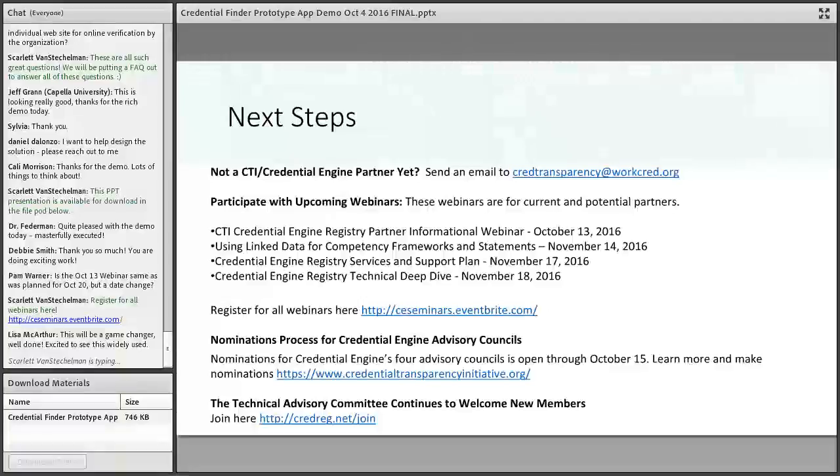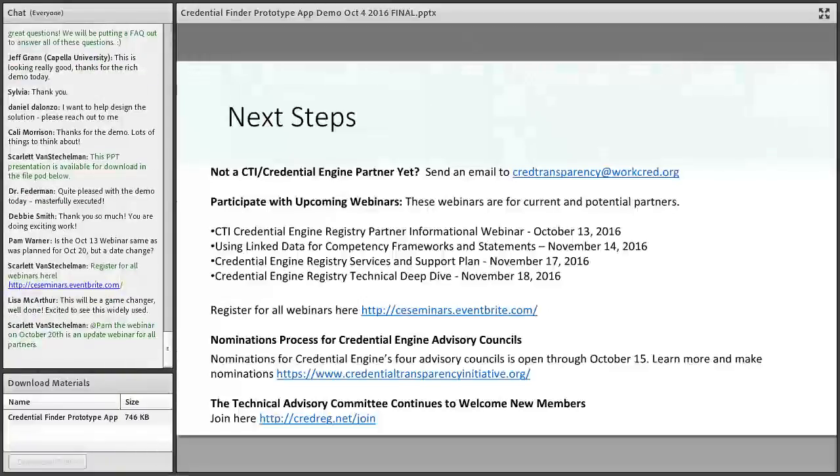If you're interested in getting engaged on an advisory group, here are the nomination forms. We're taking nominations through October 15th. Please nominate yourself or others to serve on one of four groups: business, higher education, certification and licensure, and QA. If you're interested in the detail and plumbing of the description language and registry, please join our TAC committee. I've learned so much from sitting in on the technical advisory committee meetings and webinars — I urge you all to participate. With that, I think we're out of time. I want to thank Scarlett, Nate, and the whole SIU team, as well as Steve Minjly and Stuart Sutton, for making this webinar possible.